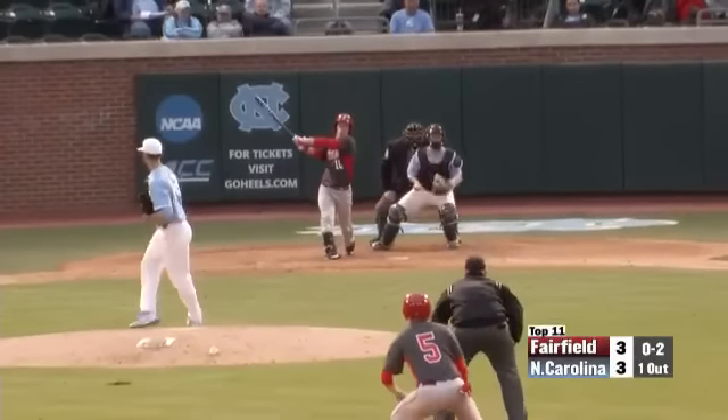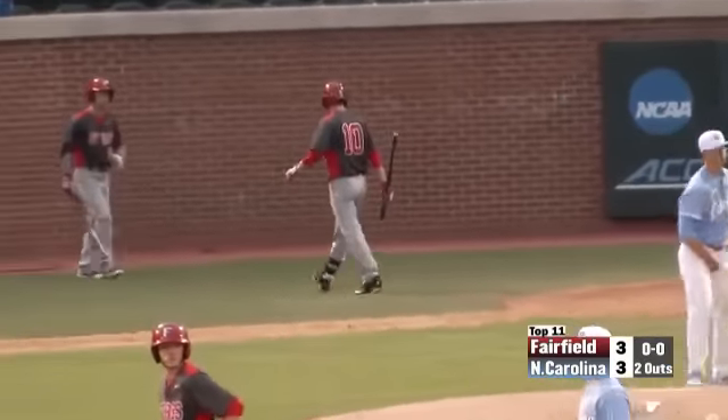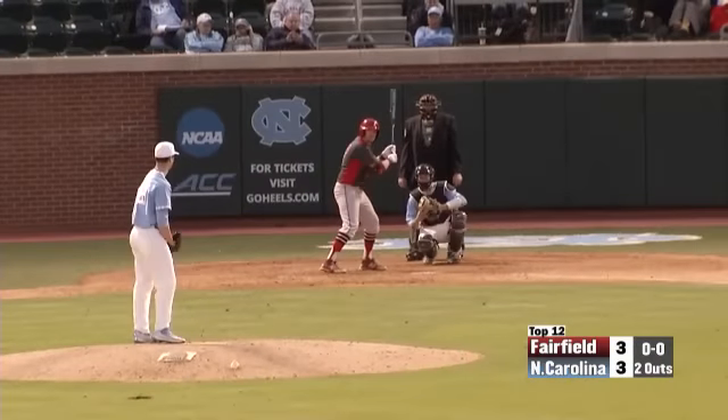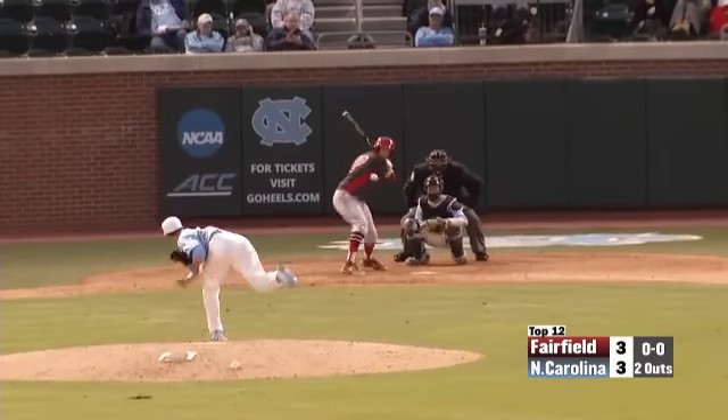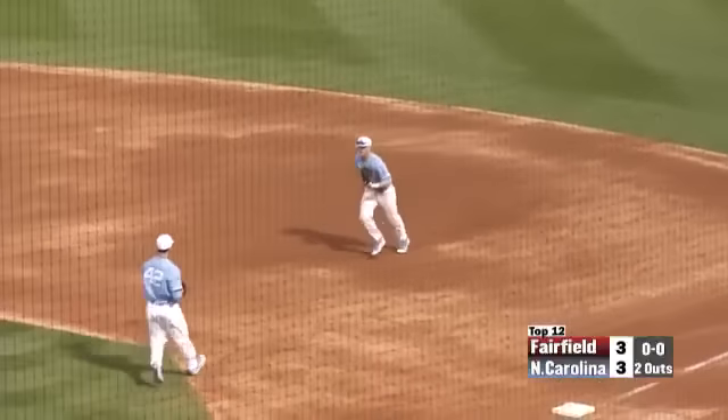Here's the 0-2 pitch — fastball blown right by him. Three pitches to get the strikeout. No runs. And John Signor gave up two runs as Ryan makes a diving play at first.